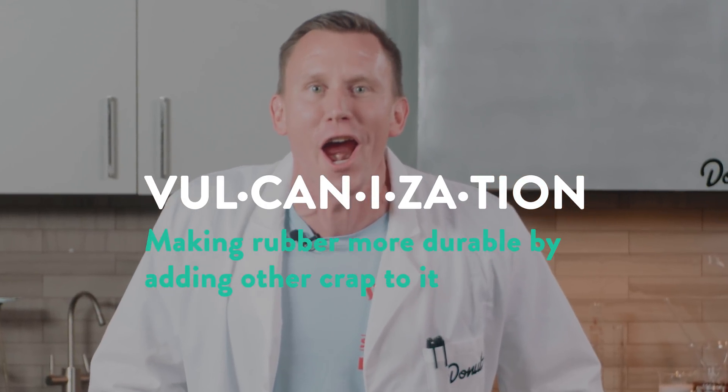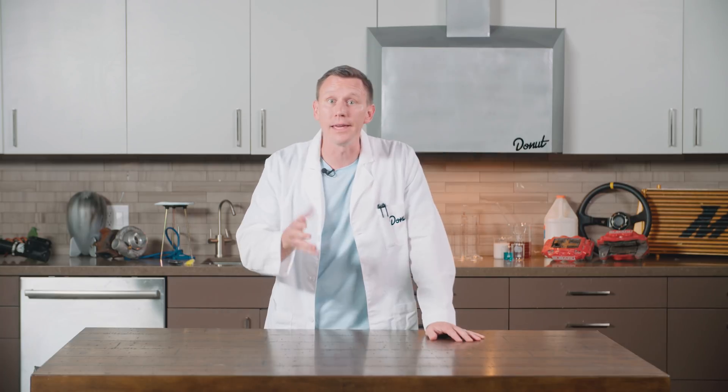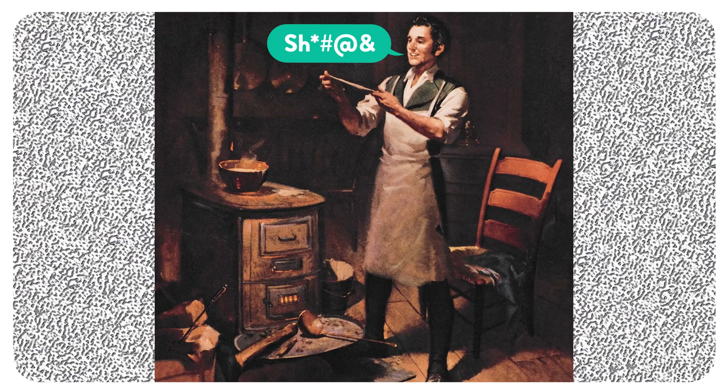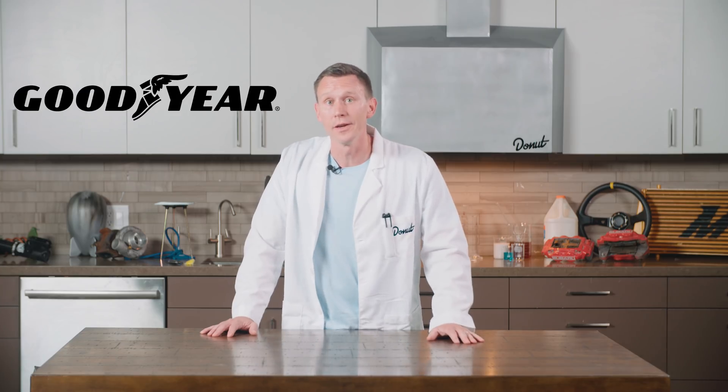Vulcanization! Vulcanization makes rubber tough, and we have Charles Goodyear to thank for that. He accidentally dropped latex and sulfur together on his stovetop — tougher rubber! Goodyear died broke, though. He invented a process perfect for making tires 100 years before cars. Goodyear tires? That's not his company — that's just an homage, just like Nikola Tesla did not found Tesla.